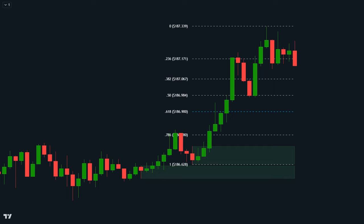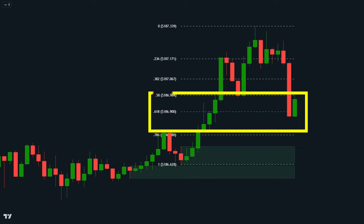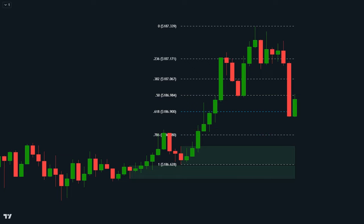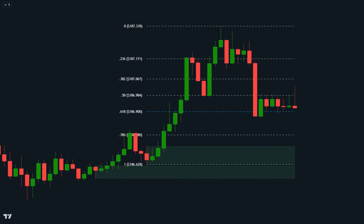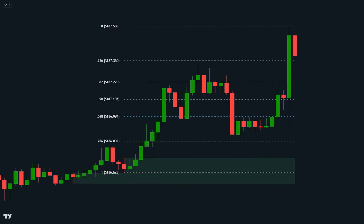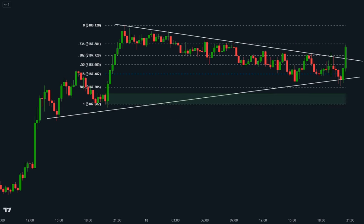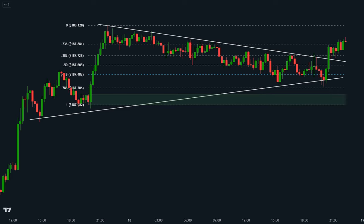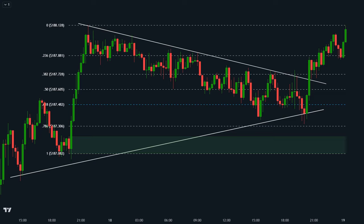Here's where it gets intriguing. Instead of the conventional approach of opening a long position at the order block retest, you now have a more strategic option: buy on a pullback to one of these real-time Fibonacci levels. Imagine a bullish order block forms — rather than jumping in at the retest, exercise patience and wait for the price to pull back to, say, the 0.618 Fibonacci level before initiating a long trade. We're going to amp up the profits by combining this indicator with support and resistance levels or trend lines to pinpoint high-probability trades with unmatched confidence.